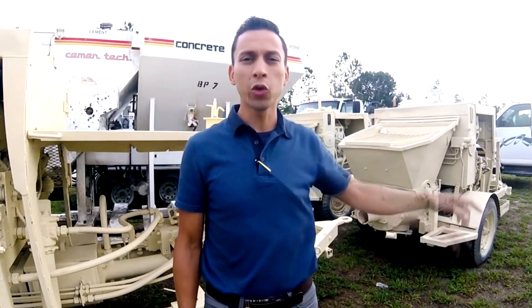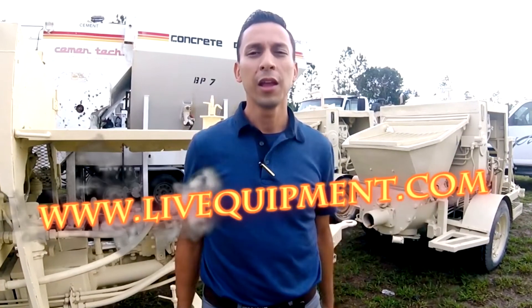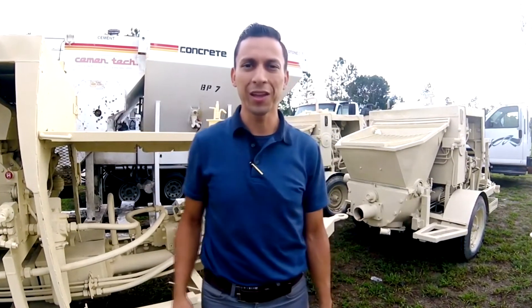Don't forget to subscribe. You can also go to our website liveequipment.com and see a complete list of equipment available for sale, or just keep navigating through this channel. Have a great day.